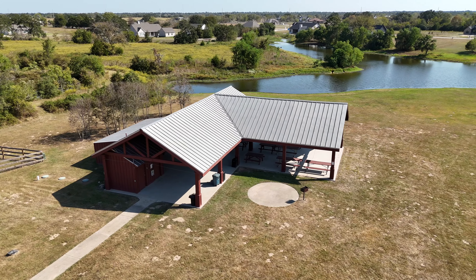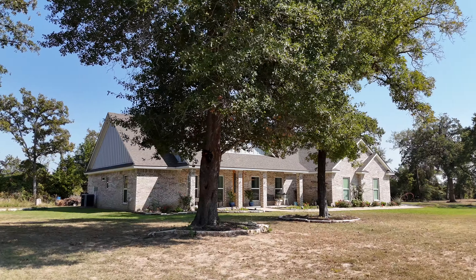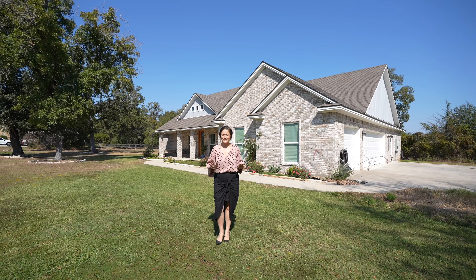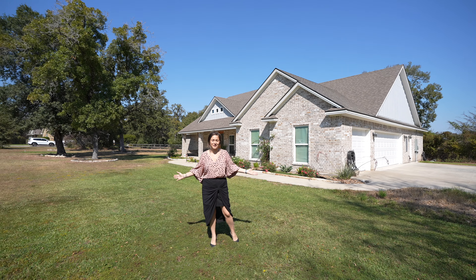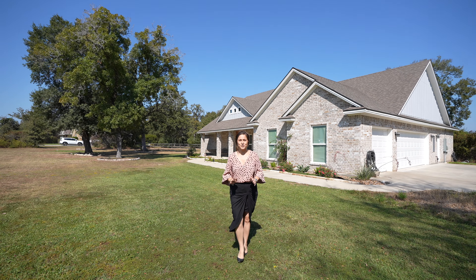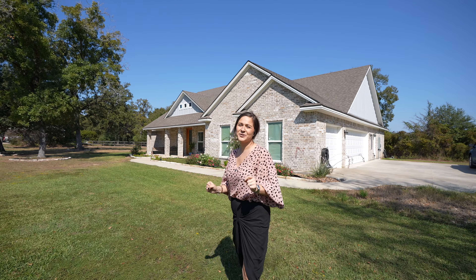Come home and embrace country living while still enjoying all the modern luxuries. Make sure to follow and subscribe to our page to see more beautiful homes just like this one. If you're interested in this gorgeous country acreage property, don't hesitate to reach out.